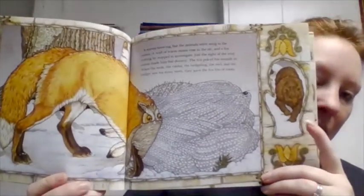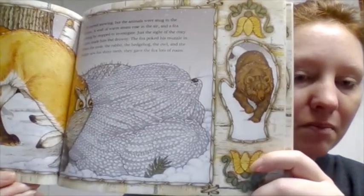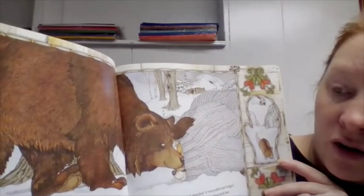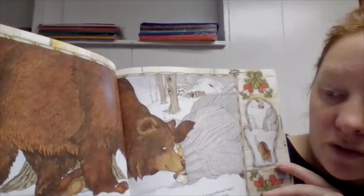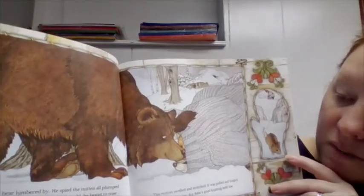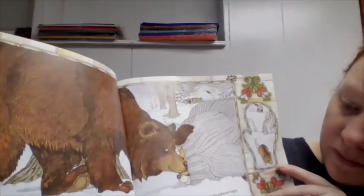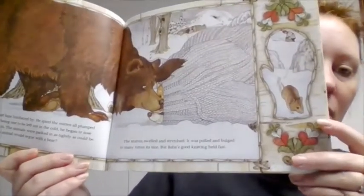I'm looking at my context clue and I see — that looks like a bear! Do you think a bear can fit into this glove with all of them? A great bear lumbered by. He spied the mitten all plumped up and, not being one to be left out in the cold, he began to nose his way in. The animals were packed in as tightly as could be, but what animal would argue with a bear? The mitten swelled and stretched — it was pulled and bulged to many times its size, but Baba's good knitting held fast.